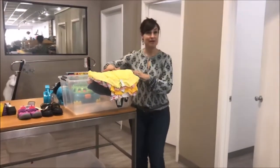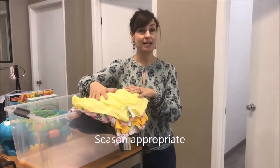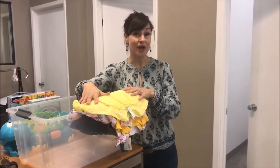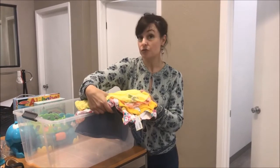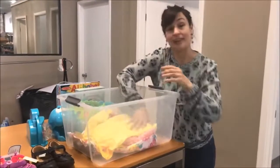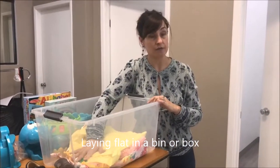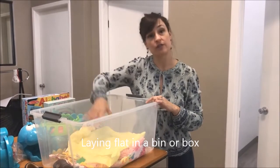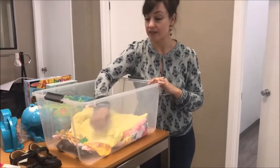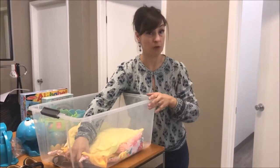When your clothes come in, bring items that are season appropriate. Right now we'd be taking spring and summer items — the light bright colors and lighter weight. When you bring your clothes in, do not fold them. These little clothes go so much better if they're laid flat in a bin or a box. We'll return your bin to you or transfer items to one of our bins here in the store. Keeping them flat makes it so much easier for us — we can go through them faster, and it saves you time as well.